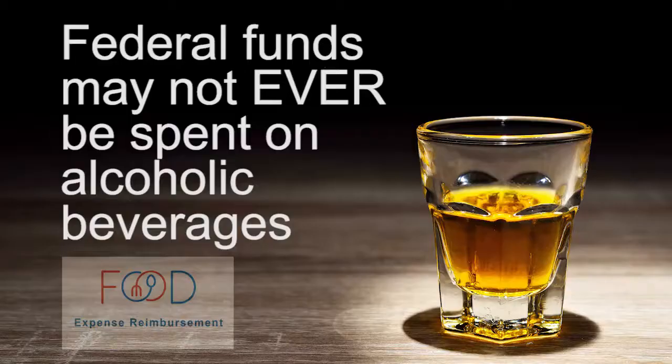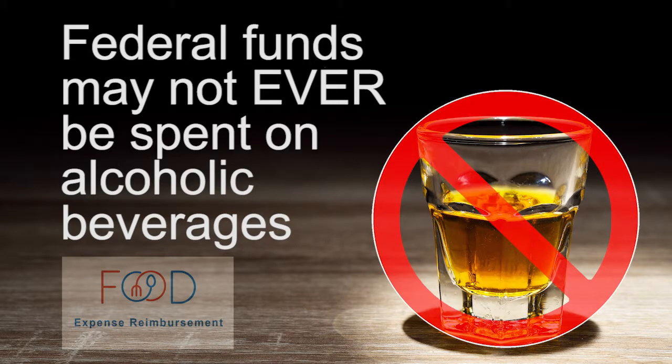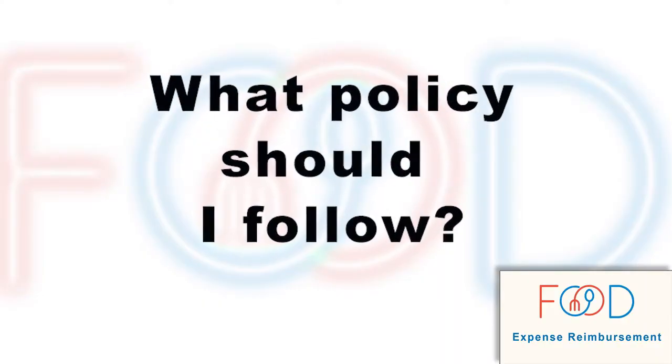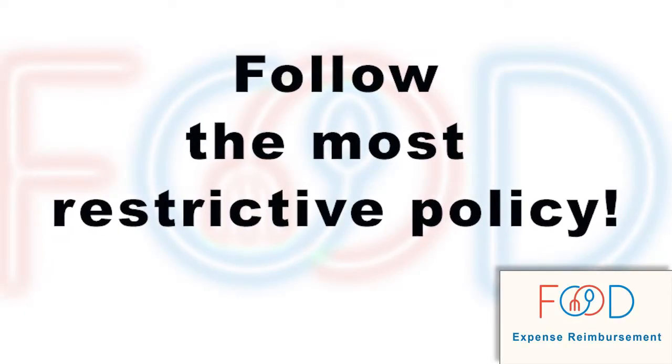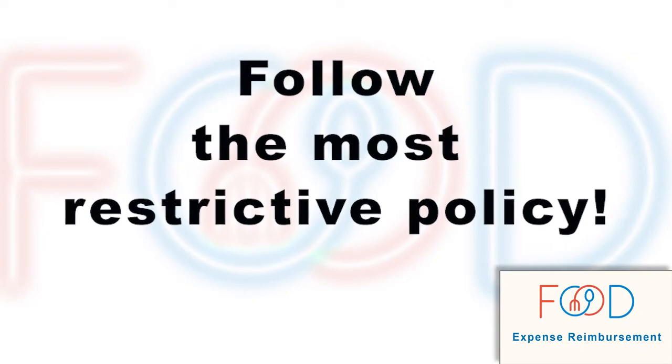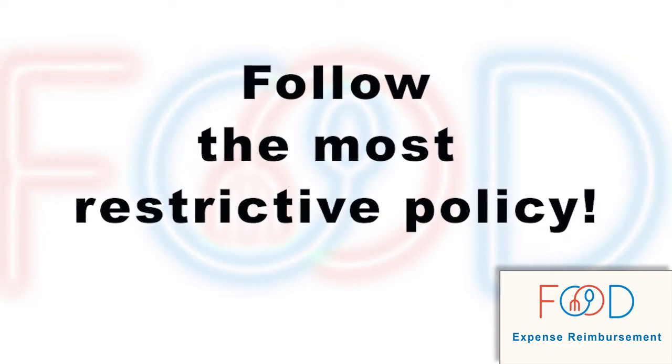Regardless of the situation, there is one food-related expense that is always unallowable: federal funds may not ever be spent on alcoholic beverages. Another important thing to remember is that federal sponsors always want grantees to follow the most restrictive policy, regardless of whether it is the policy of the federal sponsor or the grantee's institution.